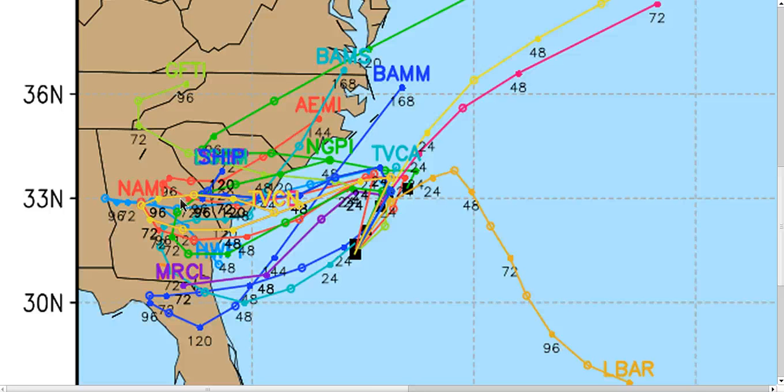That said, South Carolina will probably get some rainfall from this due to the massive rain shield that exists to the north of it and all the moisture that's going to be coming in with the onshore flow.